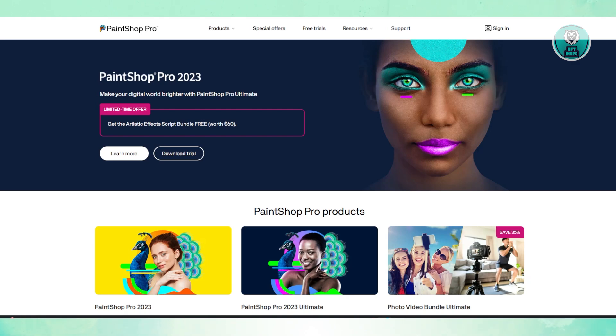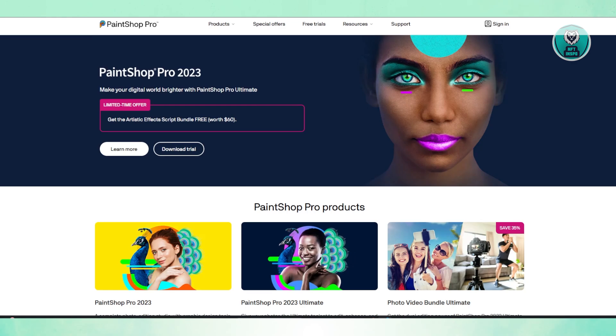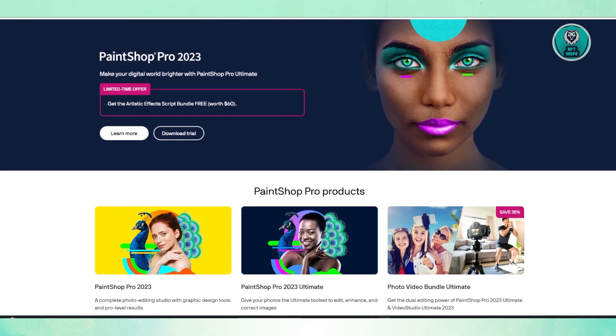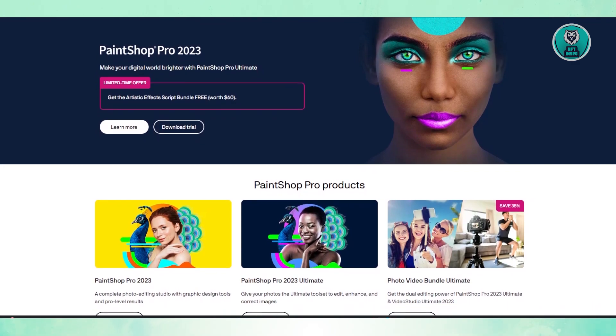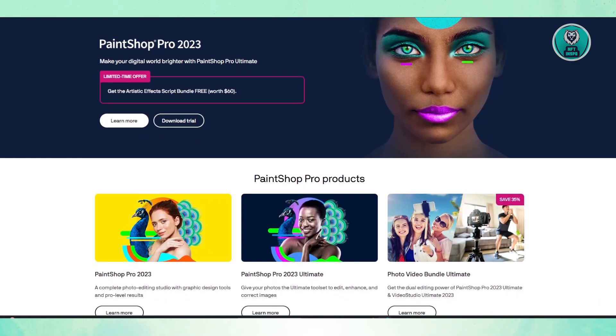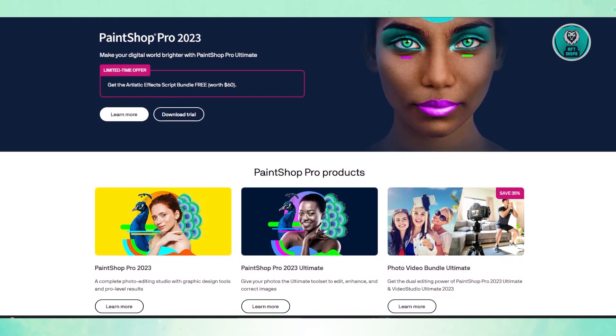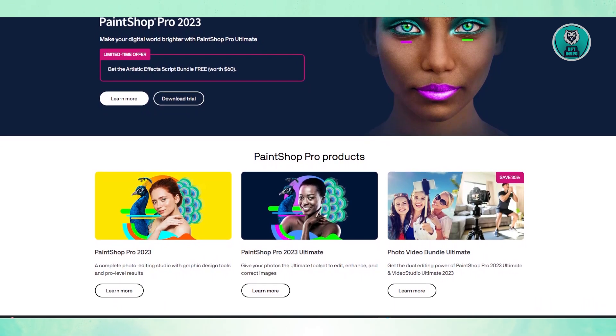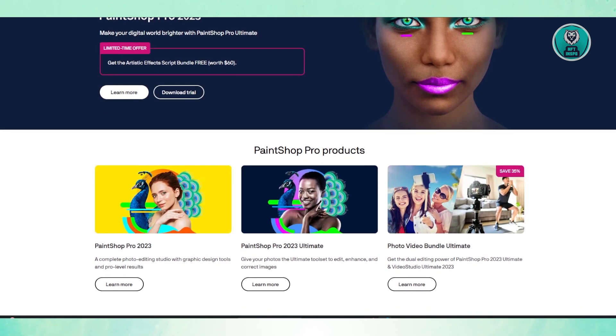First, let's discuss the main key features. Corel PaintShop Pro has been around for years and continues to be a popular option for photographers and graphic designers. The first feature is the user-friendly interface — the software is easy to navigate, making it great for beginners and experienced users alike.